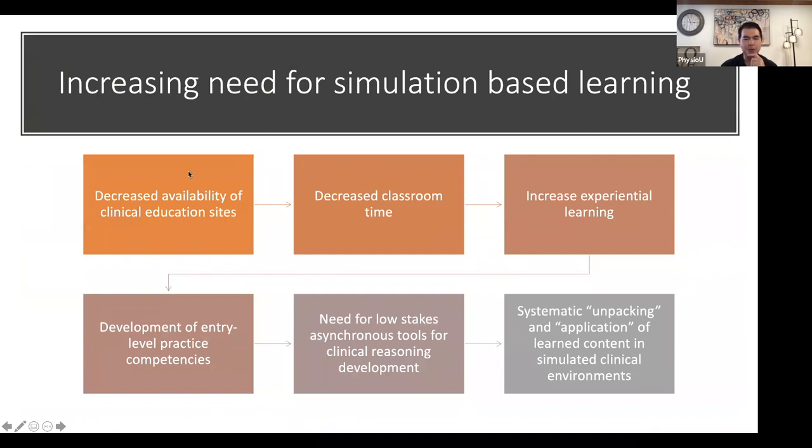Things going through my mind about why I felt so desperate for these simulations: decreased availability of clinical education sites — here in California we've got so many schools in 50 square miles that we were already heavily impacted to get clinical sites, and now we're going to be backed up for at least a year. Decreased classroom time is another big issue.